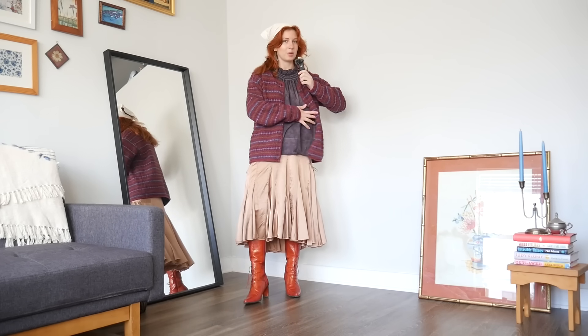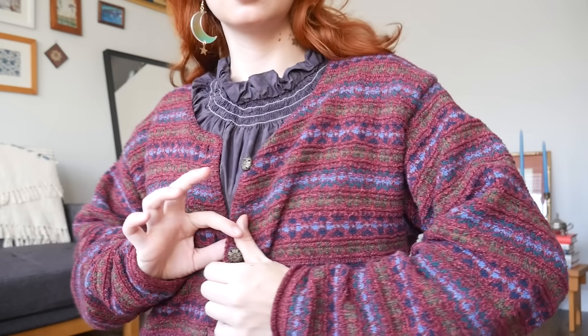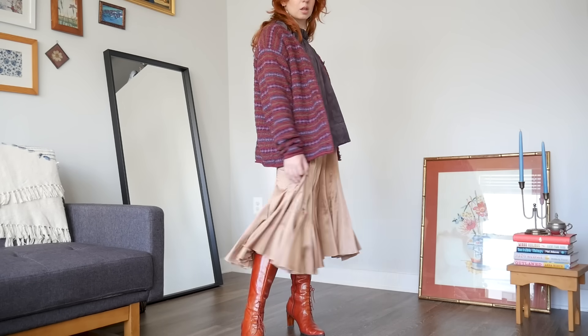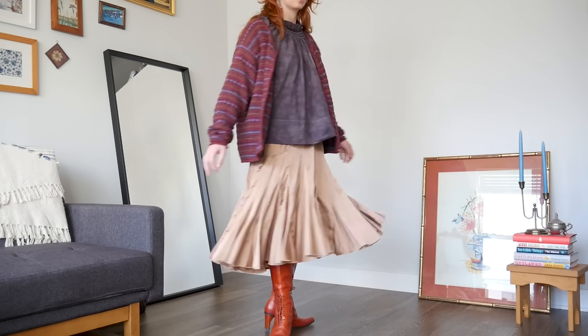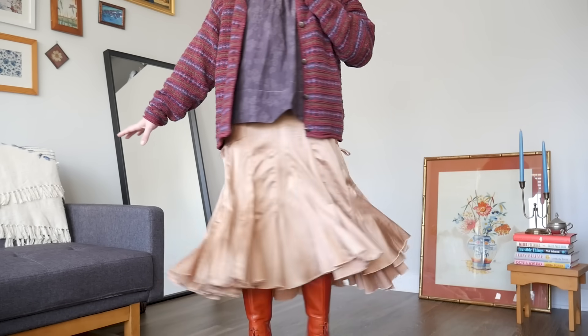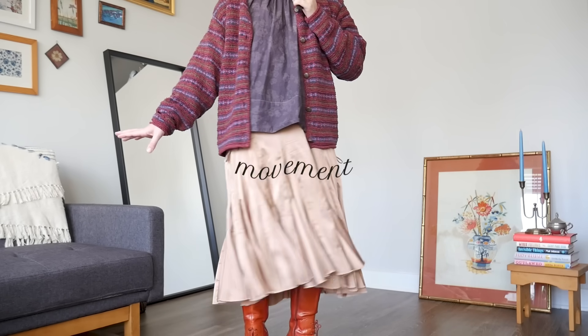I thought it would pair great with this top that I just dyed in a recent DIY video for this very subtle pattern-on-pattern, blending purples moment. The neckline adds some really cool texture. And then on the bottom, the skirt brings in a solid earthy tone to mute everything down a bit.